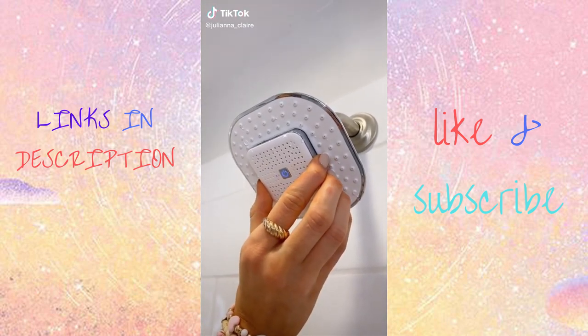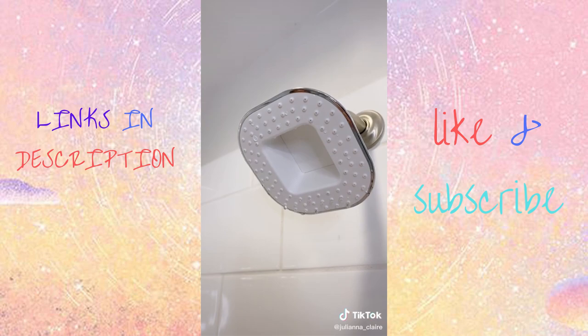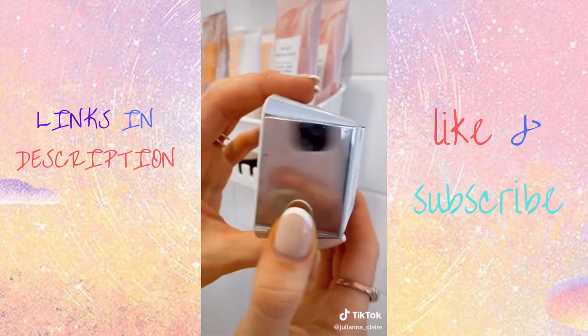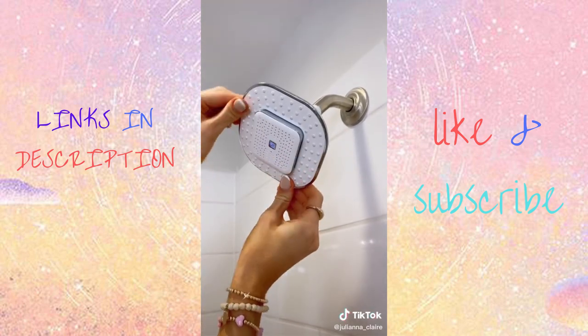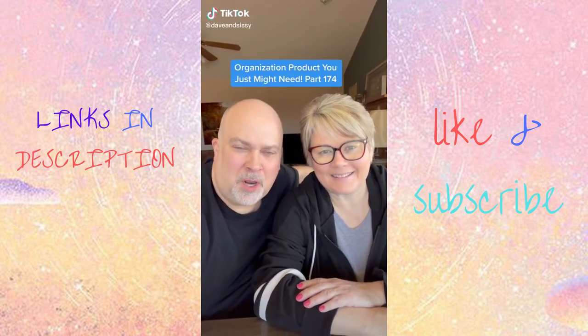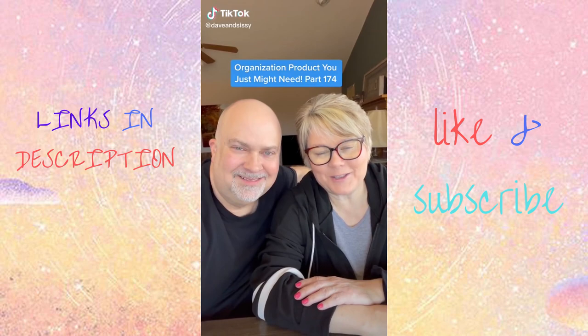This shower head comes with a detachable Bluetooth speaker to listen to your favorite music, podcast, or even take calls. It comes with a charging cable and you can also use the speaker anywhere in your home. No tools are needed to install it and the water pressure is great.